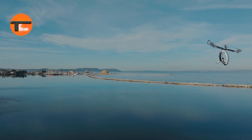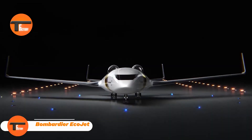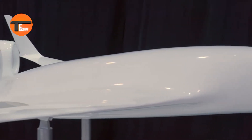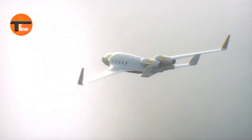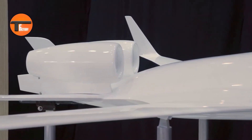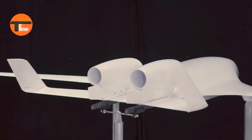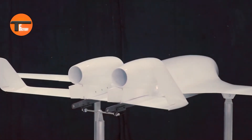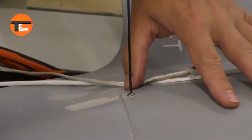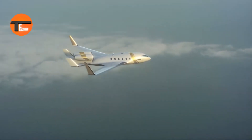Bombardier EcoJet: the future of green aviation. Meet the Bombardier EcoJet, the aircraft that's changing the game for eco-friendly flying. Designed to cut down on greenhouse gases and noise, this plane combines sustainability with a fantastic passenger experience. It features a state-of-the-art hybrid electric propulsion system, sleek aerodynamics, and eco-conscious materials.